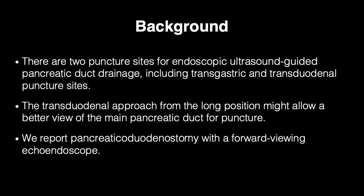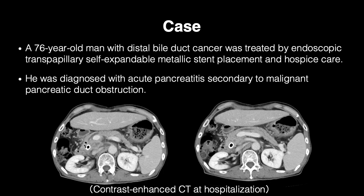We report pancreatico-duodenostomy with a forward-viewing echo-endoscope. A 76-year-old man with distal bile duct cancer was treated by endoscopic transpapillary self-expandable metallic stent placement and hospice care. He was diagnosed with acute pancreatitis secondary to malignant pancreatic duct obstruction. Contrast-enhanced CT revealed main pancreatic duct stricture in the head of the pancreas and upstream ductal dilation.